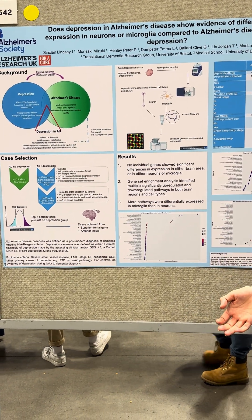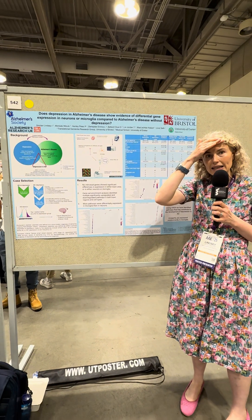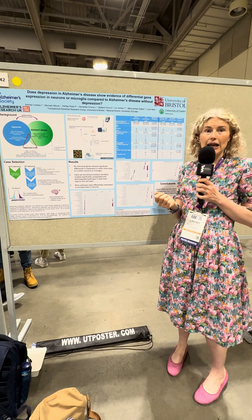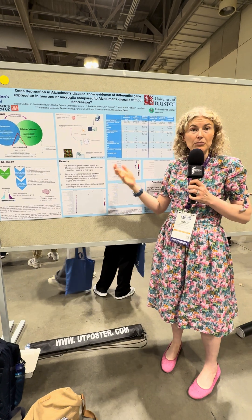I looked at two particular brain areas: the superior frontal gyrus, which is towards the front of the brain, and the anterior insular, which is towards the middle of the brain on the inside. I chose those areas because previous work suggested they might be involved.